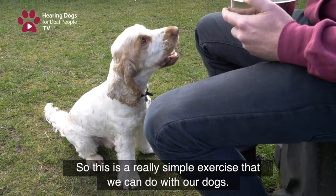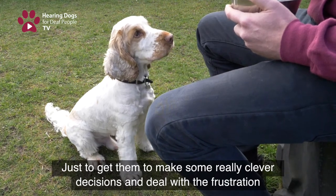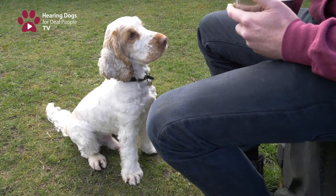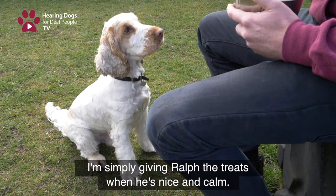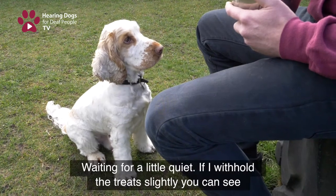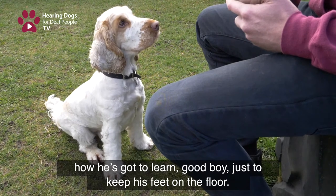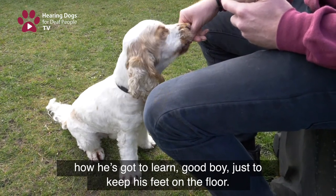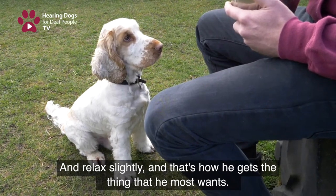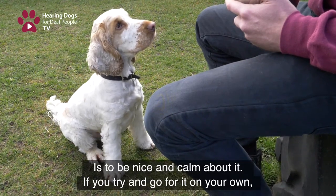This is a simple exercise we can do with our dogs, just to get them to make clever decisions and deal with the feeling of frustration that's going to be a part of their life, as it is for every dog. I'm simply giving Ralph these treats when he's nice and calm — waiting for that little bit of quiet. If I withhold the treats slightly, he's got to learn to keep his feet on the floor and relax slightly, and then that's how he gets the thing he most wants. Simply teaching him the best way to get what you want is to be nice and calm about it.